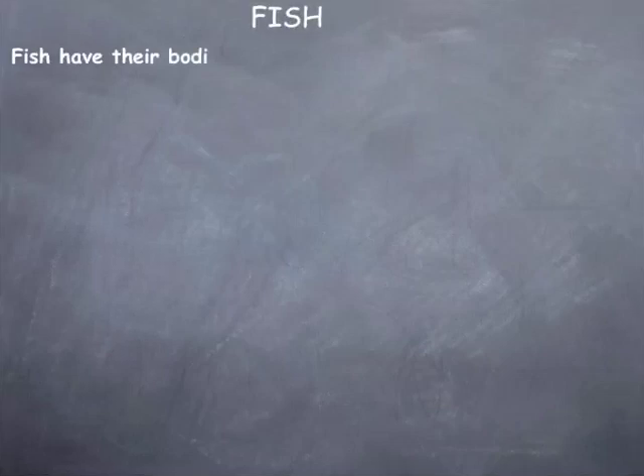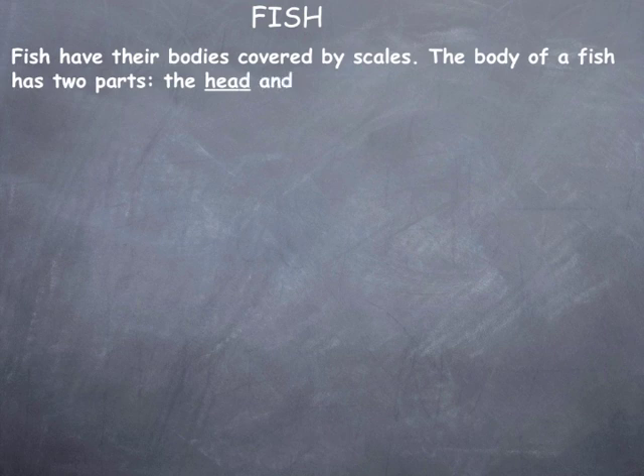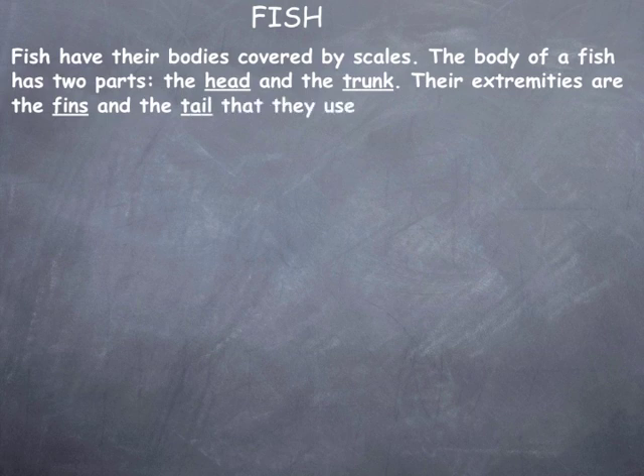Fish. Fish have their bodies covered by scales. The body of a fish has two parts: the head and the trunk. Their extremities are the fins and the tail that they use to swim.